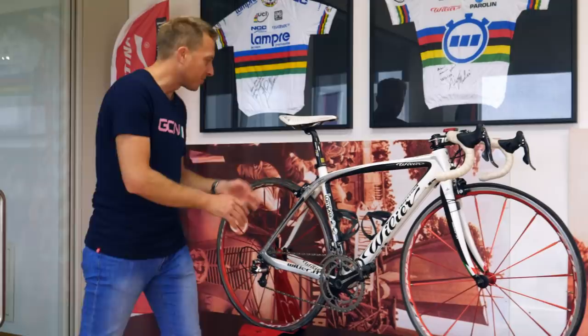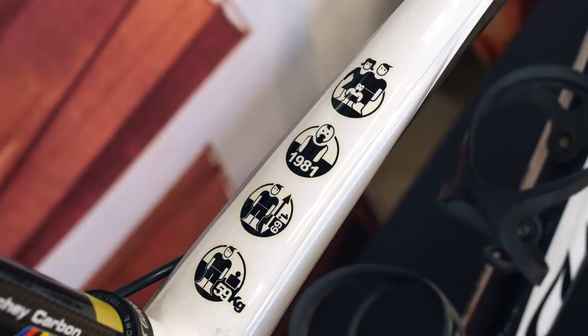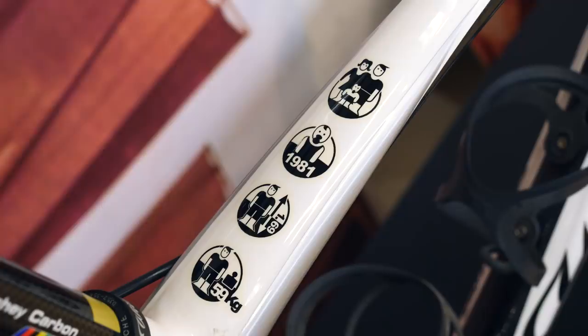There are some really cool details on the top tube — we've got a man, woman, and a little baby on there. Then we've got 1981, Cunego's year of birth, his height and also his weight. These little bits of customization you don't tend to find on anyone else's bikes other than a team leader or a national champion, that sort of thing.